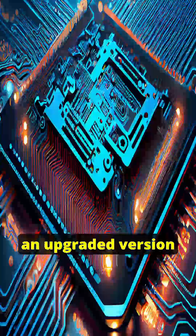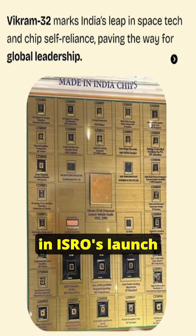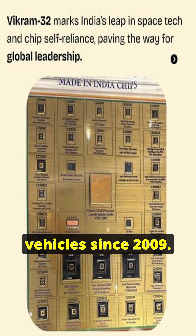Vikram32 is an upgraded version of the earlier Vikram-16, a 16-bit processor used in ISRO's launch vehicles since 2009.